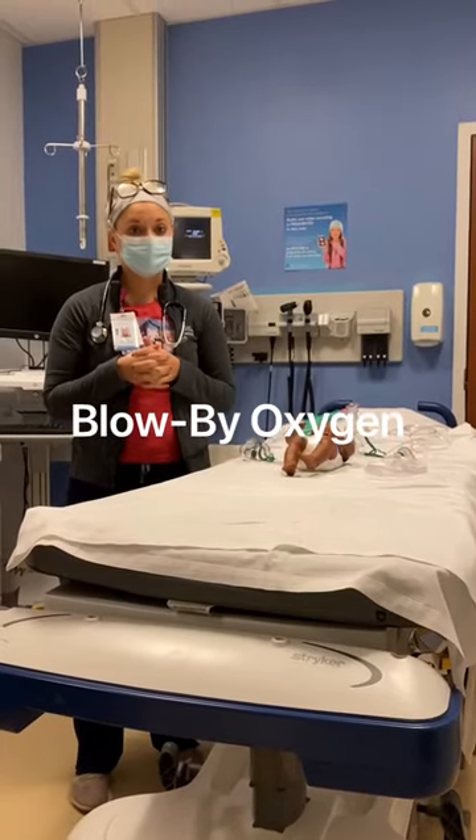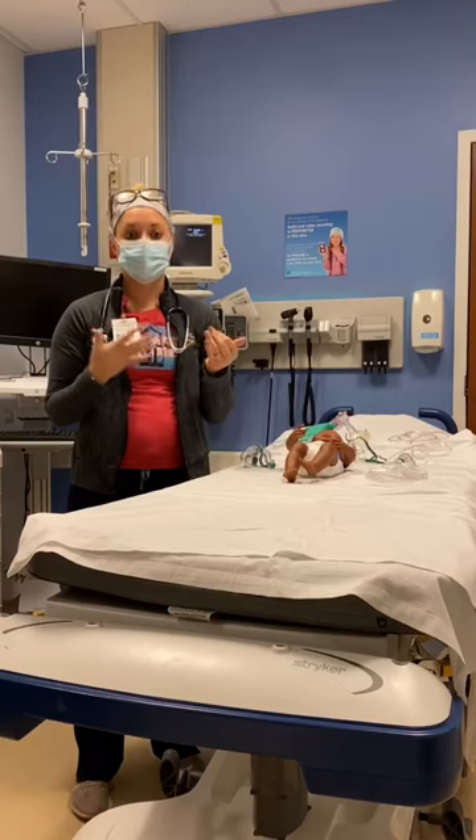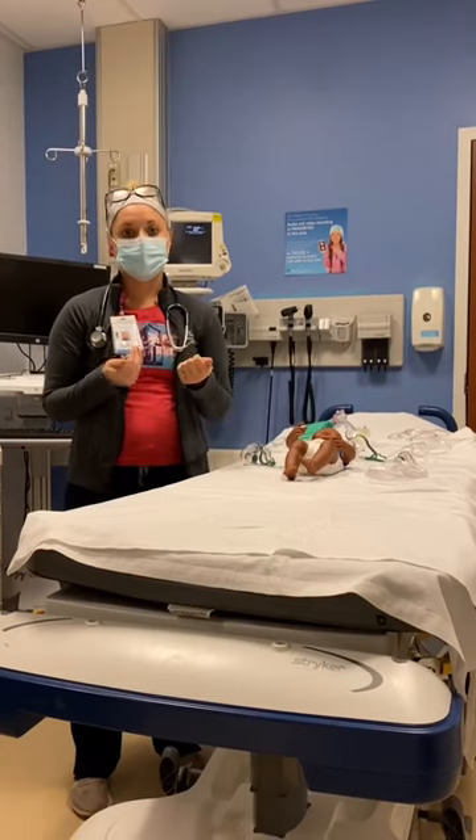I'm going to be talking about Flow by Oxygen. This is a temporary device that can be used to provide oxygen to infants or toddlers who become agitated or more distressed with other methods of oxygen delivery.